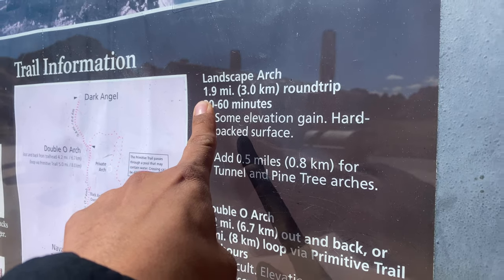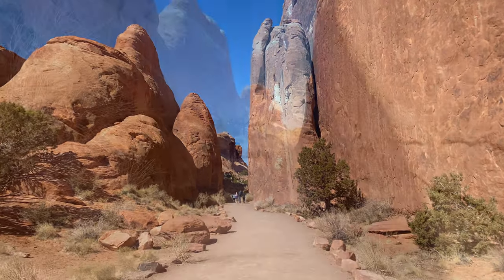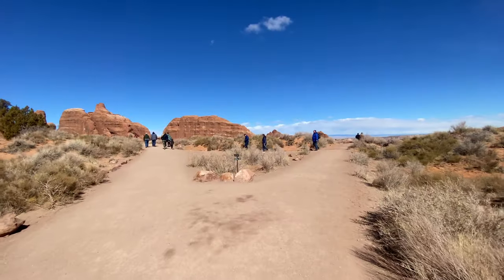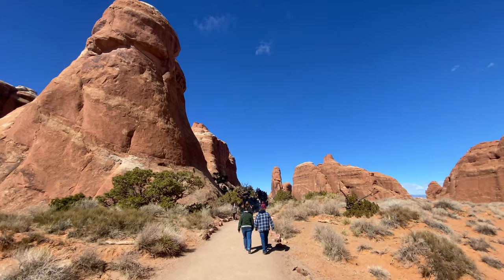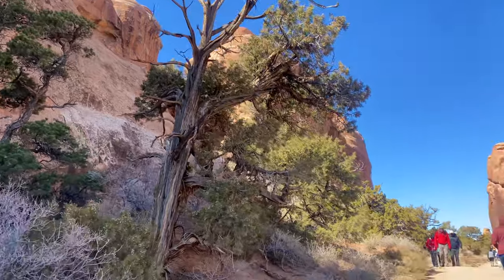Almost two miles round trip — we got this! This is another family-friendly, easy trail with spectacular views. I think it's safe to say that all the trails I've seen in this park are family friendly.